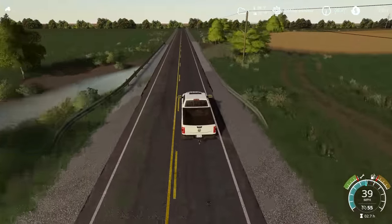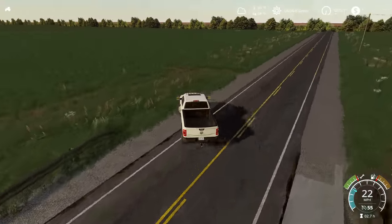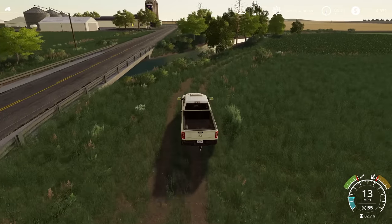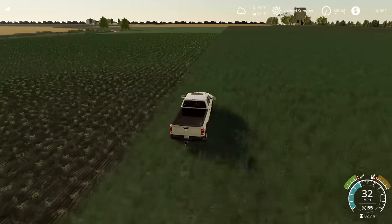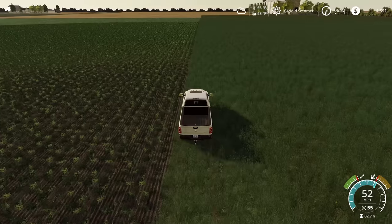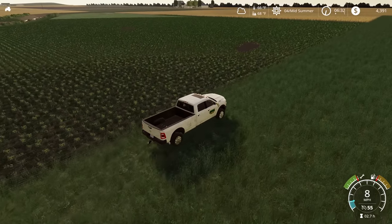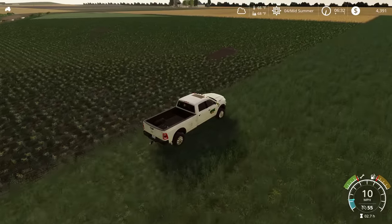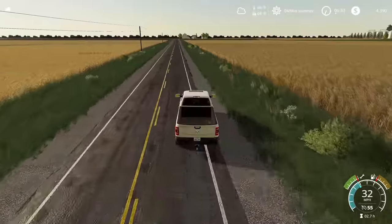Actually, this isn't a cornfield — I think this is our other bean field. We're going to check this one out real quick. Hopefully it's doing better than the first bean field because we definitely need that harvest money to come in. Taking a quick look along the edge of the field, for the most part it looks pretty good. There are a couple of small spots towards the back side of the field where the beans failed to germinate, but overall it's not a big deal.